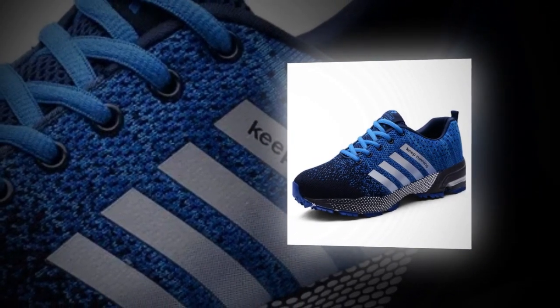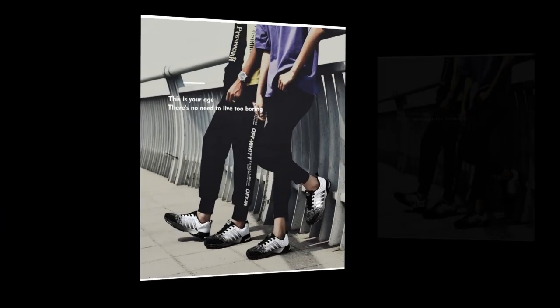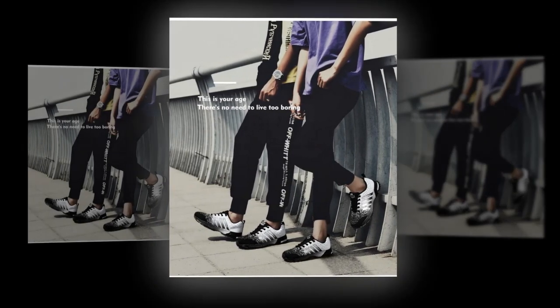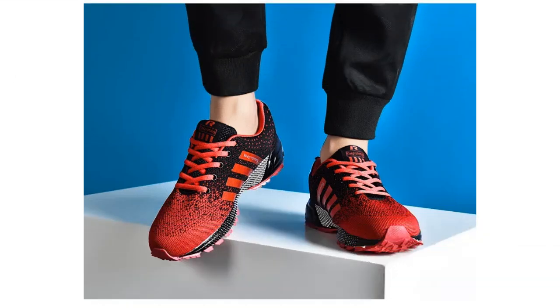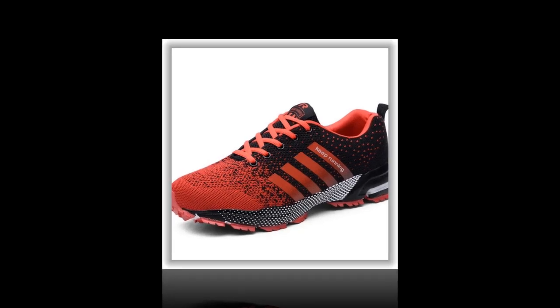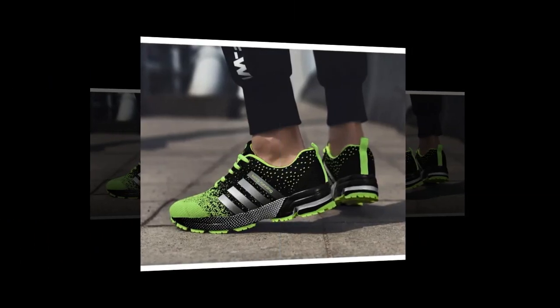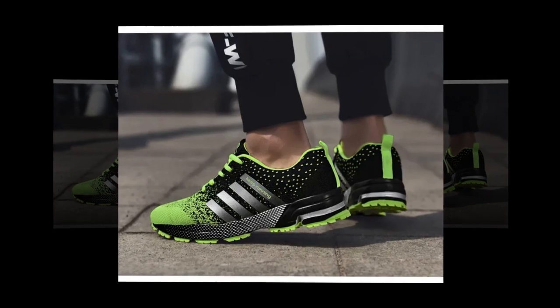Now let's talk about comfort, because honestly, what's style without comfort, right? The UZZDSS Men Casual Shoes are super lightweight, which is a major win for anyone who's on their feet all day. I've been wearing them for a few days now, and they feel like walking on clouds. The insole is made of latex, which offers great cushioning and support. The shoe fits true to size, and the elastic band closure provides a snug fit that adapts to the shape of your foot, which is great for preventing blisters. The upper mesh is super breathable, keeping your feet fresh all day — a perfect pick for summer or any high-activity day.